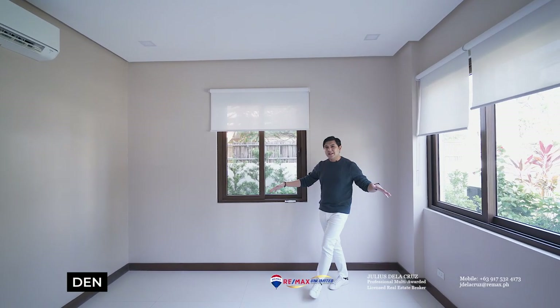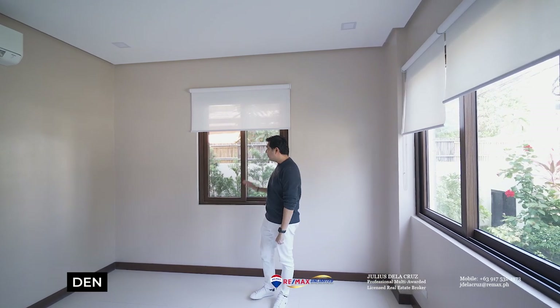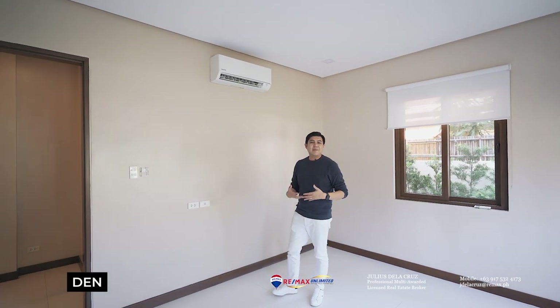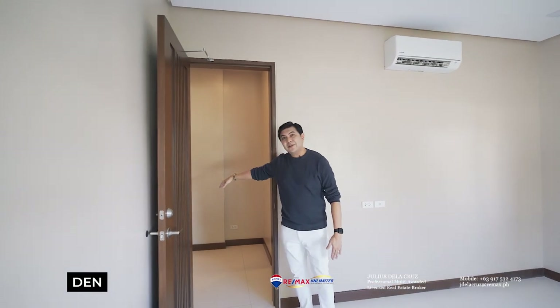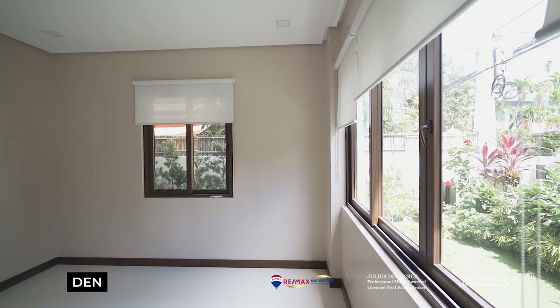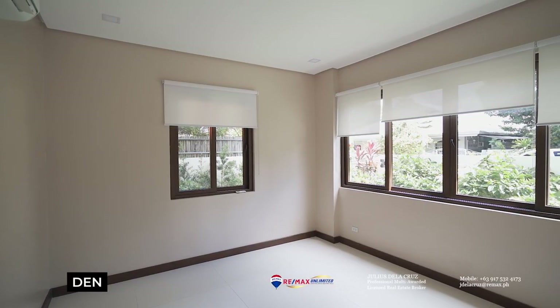You will see that this den is adequately spaced, with a very nice view of the greens to my left side. Aside from becoming a home office or a mini home theater, you will notice that you can actually enclose this space later on if you want and turn it into a full bedroom. It's one of those flexible things you can do because the house has been well-designed.